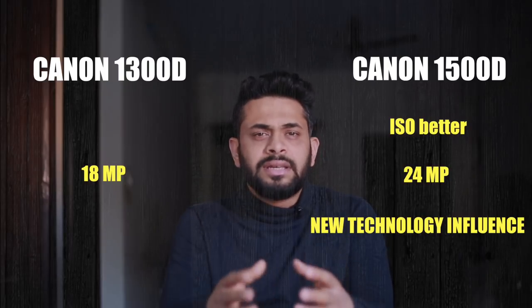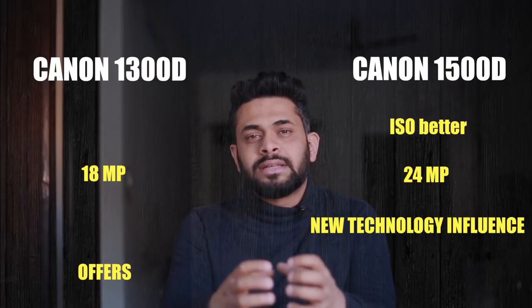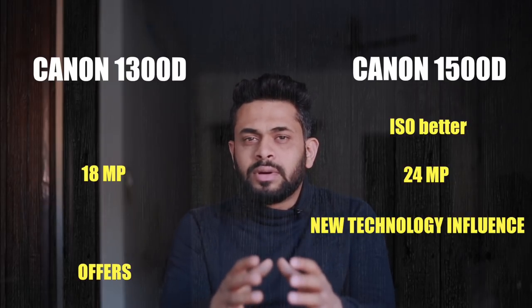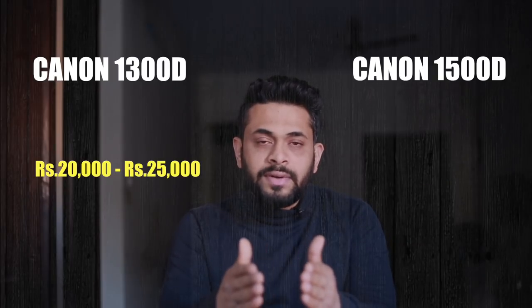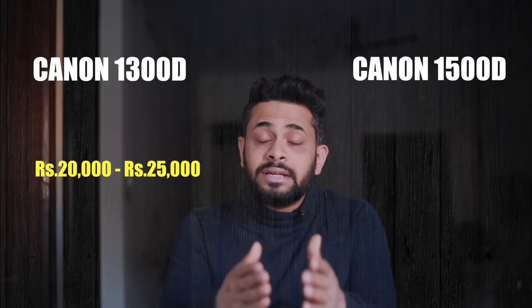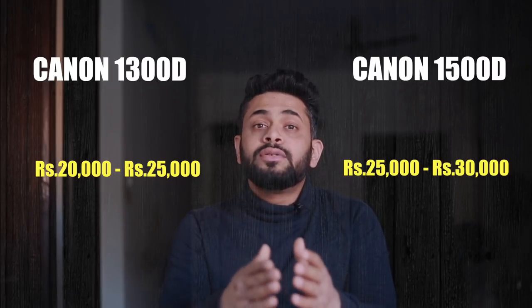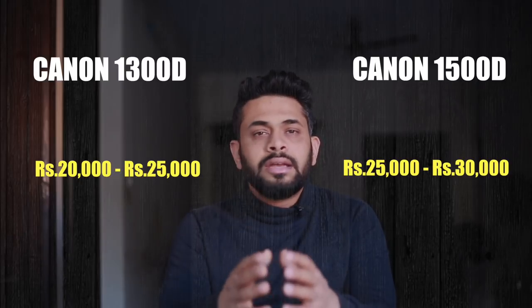There is not much difference overall. But the 1300D, being an older camera, has many offers available. So if your budget is 25,000 to 35,000 and you find a good offer on the 1500D, go for it — you will not regret it. A budget of 25,000 to 30,000 spent wisely here will never be regretted.